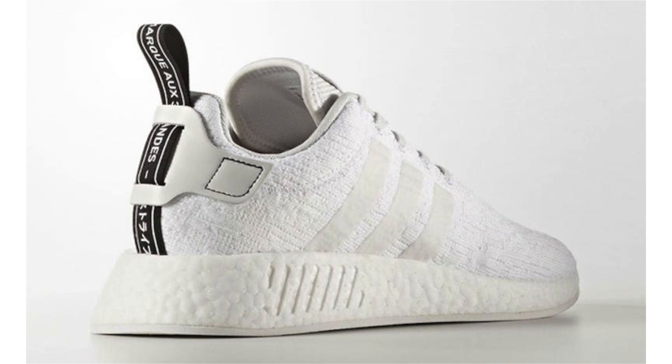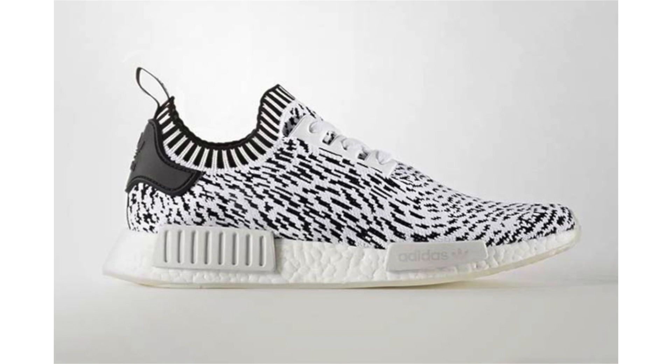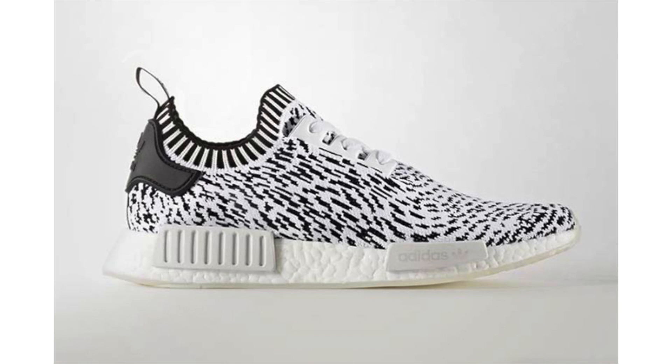In more NMD news, we have a new Adidas NMD R1 Primeknit pack being called Zebra. The zebra print was originally seen on the Yeezy — it's not quite like that, but it has somewhat of a zebra print. One pair is done in white, the other in black, with the reverse color used for the print. On the black base pair, black lands on the EVA pod overlays, eye stays, and back heel, while the white pair features white on the pod overlays and eye stays but black on the back heel.